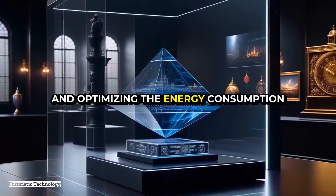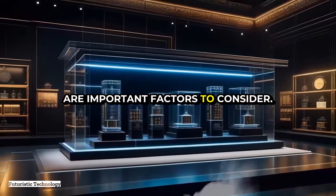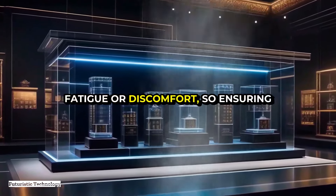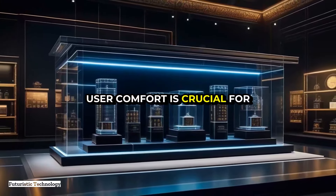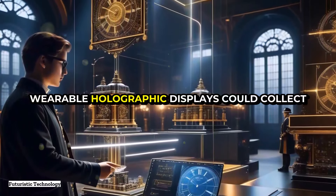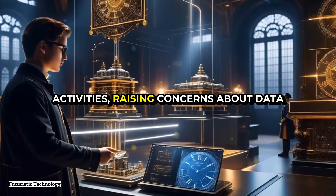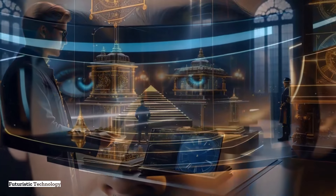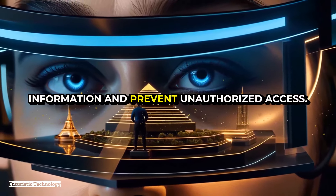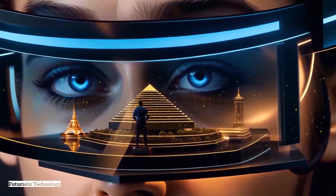Researchers are actively working on developing more efficient power sources and optimizing energy consumption. Additionally, eye strain and comfort are important factors — prolonged use of wearable displays could potentially lead to eye fatigue or discomfort, so ensuring user comfort is crucial. Privacy and security are also critical considerations: wearable holographic displays could collect a vast amount of data about the user's environment and activities, raising concerns about data privacy. It's essential to develop robust security measures to protect users' information and prevent unauthorized access.